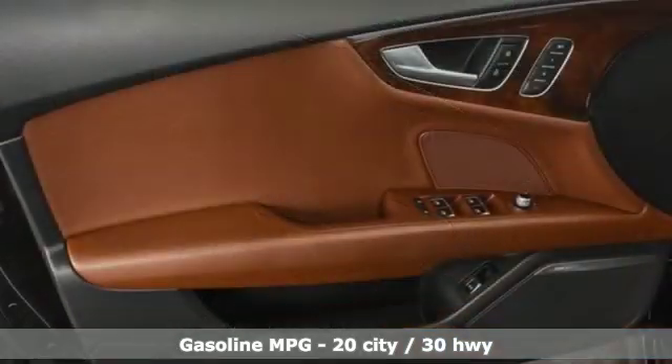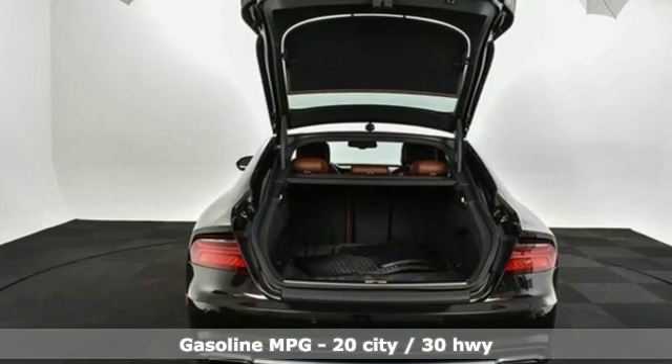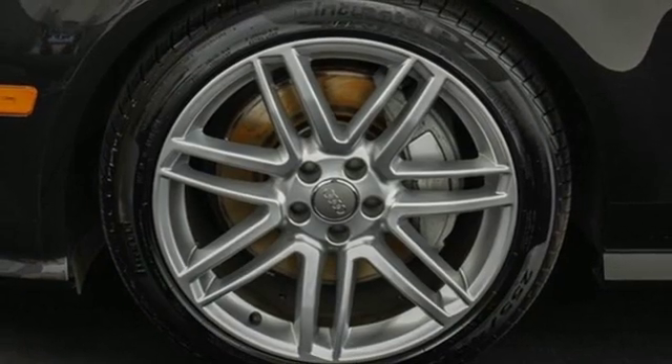You'll look forward to every drive with features like these: streaming audio, front heated leather bucket seats, doors and push button start proximity key, and a power sliding and tilting sunroof.